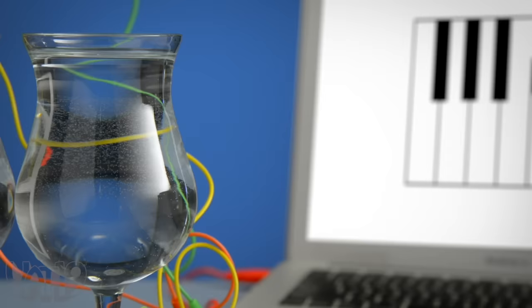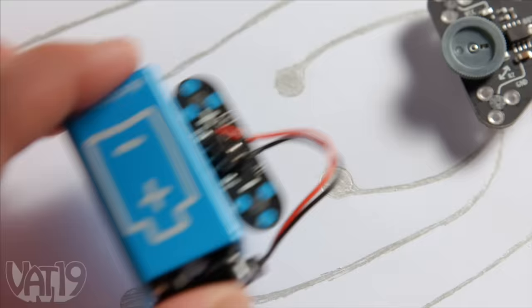Whether it's a DIY game of Operation or a ninja sound effect machine, you can create something incredible with Makey Makey. Buy Makey Makey and shop for hundreds more amazing gifts at Vat19.com.